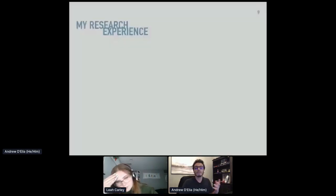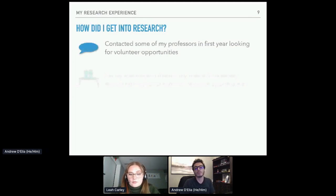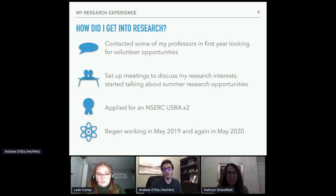My path into research was a little bit unorthodox. I actually started by contacting some of my professors looking for volunteer opportunities — at first I didn't really think students actually did research in the summer, but I'm really glad I reached out. After looking for volunteer opportunities, I set up meetings with professors I was interested in working with to discuss my possible research interests, and we started talking about actual summer research opportunities. After those conversations, I ended up applying for two NSERC USRAs over the past two years, and I was fortunate to begin working in research in May of 2019 and May of 2020.